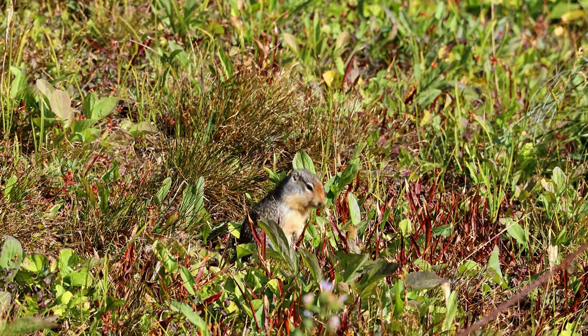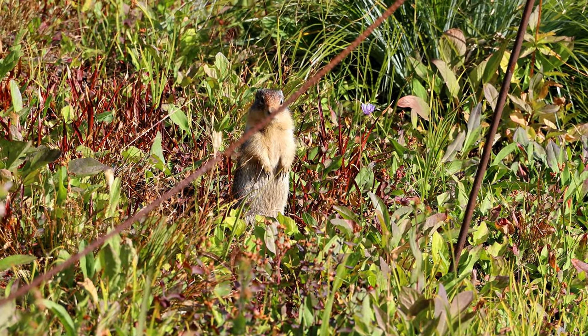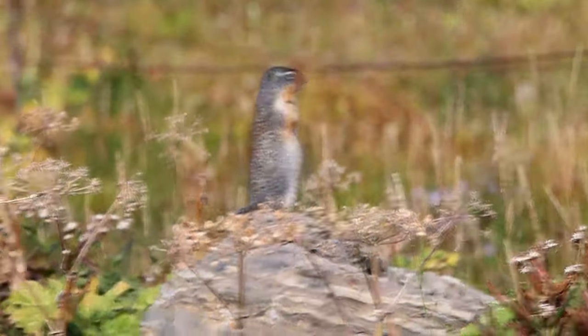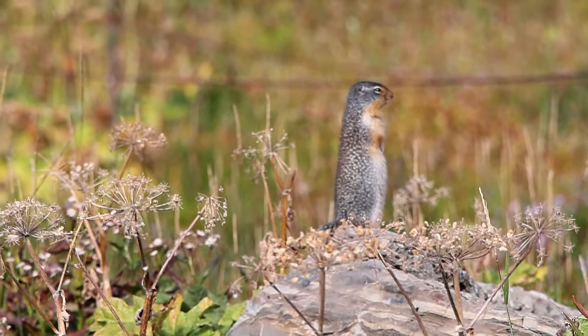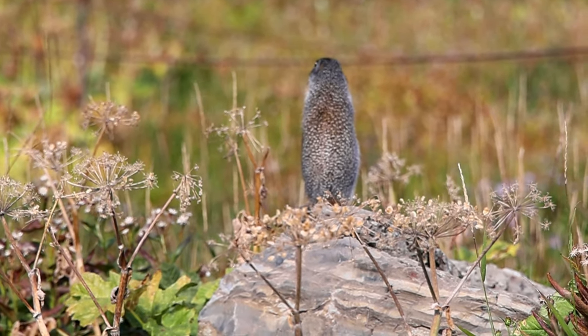Columbian ground squirrels are social animals and live in large colonies. Females usually remain in the colony they were born in, while males leave their home ranges and establish their own territories. Males start hibernating earlier than females. These animals are active during the day and sleep in their burrows during the night.